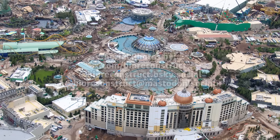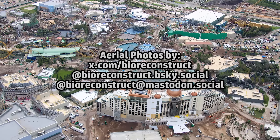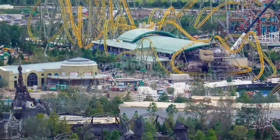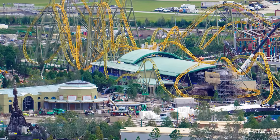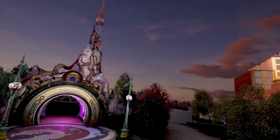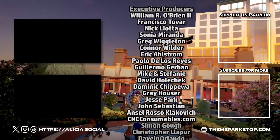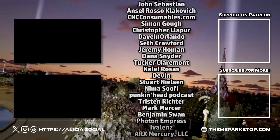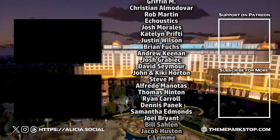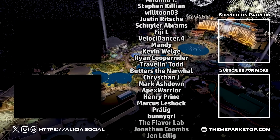That's going to wrap it up for this update, but a huge thank you to BioReconstruct for the amazing aerial photographs. You can follow him on social media for more theme park photos. Be sure to leave a like on this video and comment if you're enjoying our coverage of the new park, and make sure you're subscribed to never miss an update. For even more information, as well as behind-the-scenes posts, your name in the credits, and more, consider joining our Patreon at Patreon.com/ThemeParkStop. Thanks for watching — see you next time.